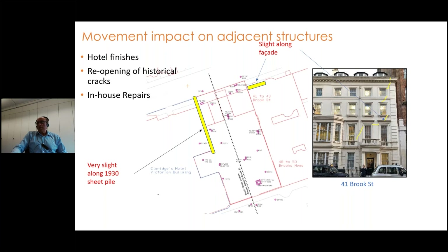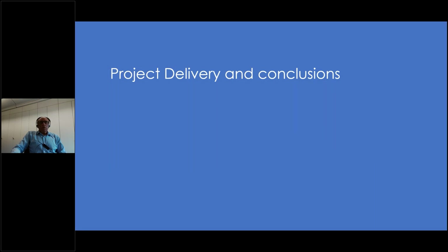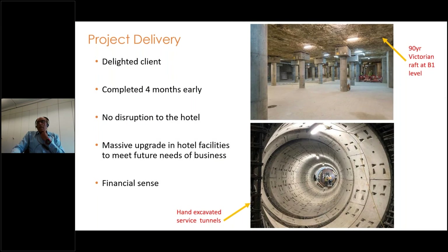We did very little damage to the hotel — fortunately nothing really happened to it. The adjacent building, which already had pre-existing cracks, did develop some additional cracking shown on the yellow section, but the client owned that building and it was dealt with after the project.